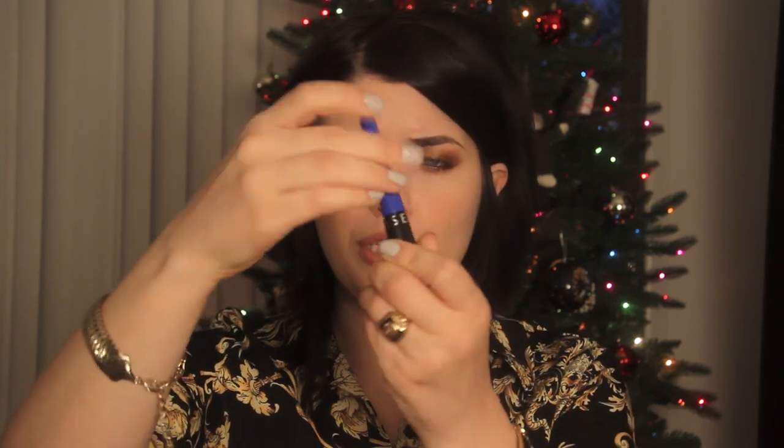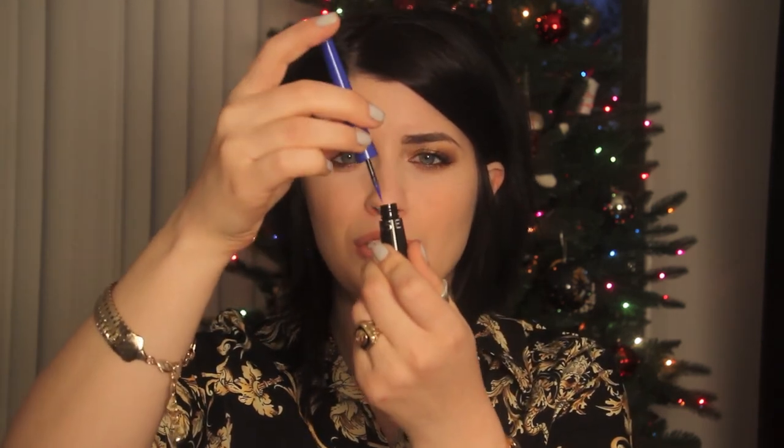I also got this blue liquid liner by Sephora. I am going to do a tutorial with this — I have plans for that — I just haven't had the time yet. So anyway, moving on.